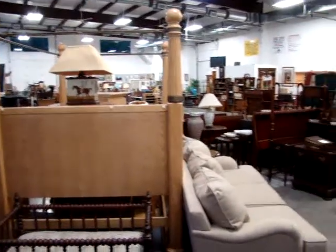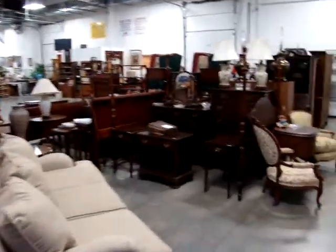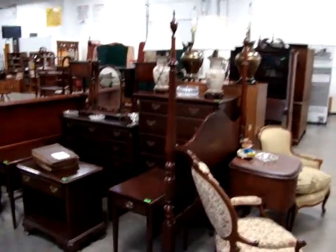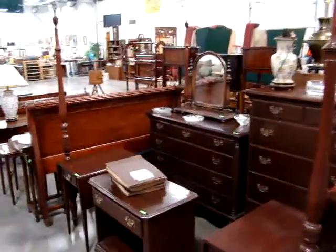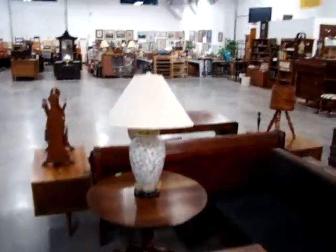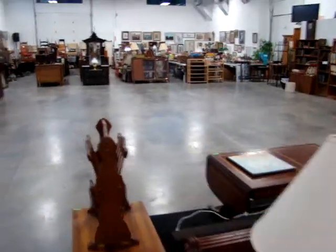Hello and welcome to Dixon's Auction Gallery. The preview you're about to see is for our Wednesday night December 1st, 2010 weekly estate and consignment auction. A lot of great merchandise in here. We start at four o'clock.